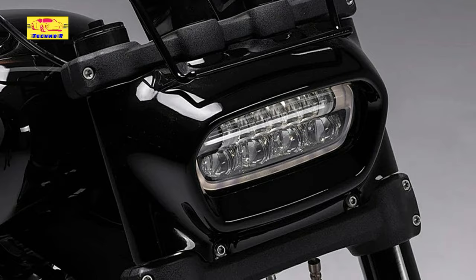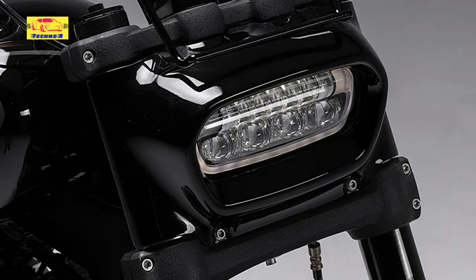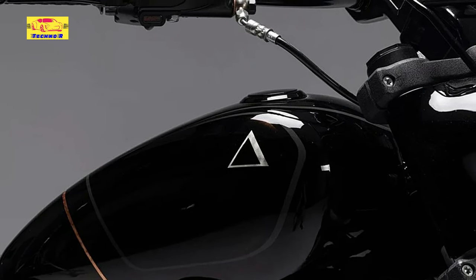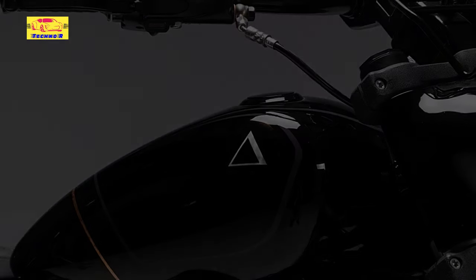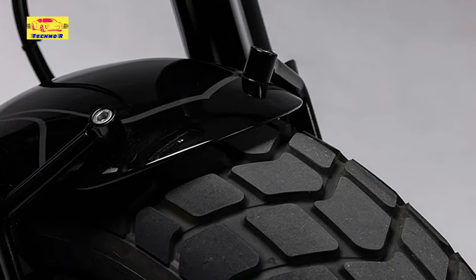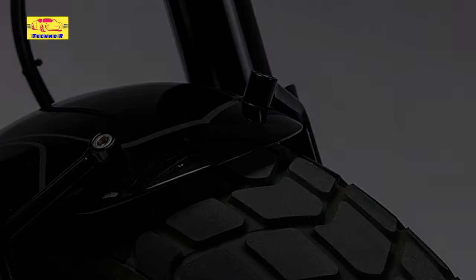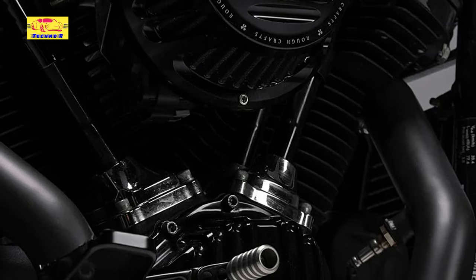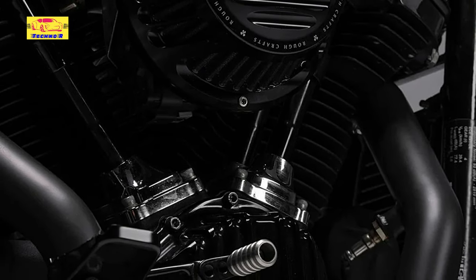This bad boy went from cruiser to street tracker in stunning fashion, gaining a good bit of off-roading capability along the way. The story began with Phil, an experienced rider who'd been in a constant search for the ideal machine to match his riding habits. After test riding and owning several motorcycles, his interest was finally piqued by a Harley Fat Bob from the model year 2021, captivated by the sheer torque and thunderous growl of its Milwaukee-8 powerplant. Phil knew he was onto something.